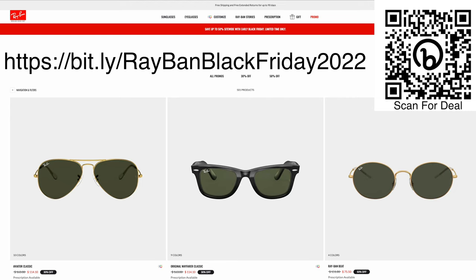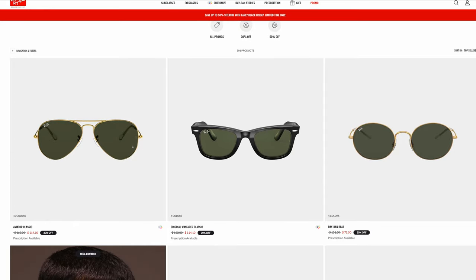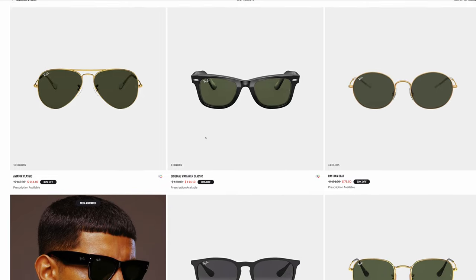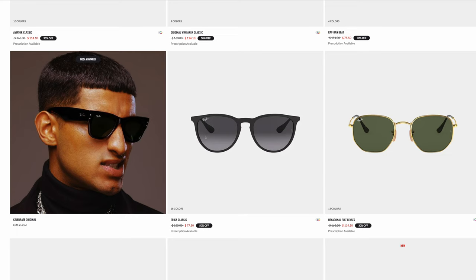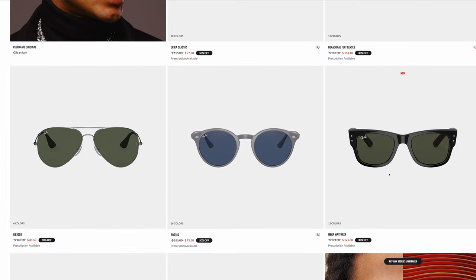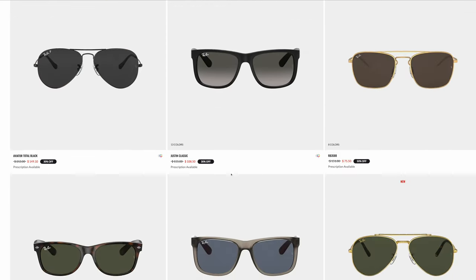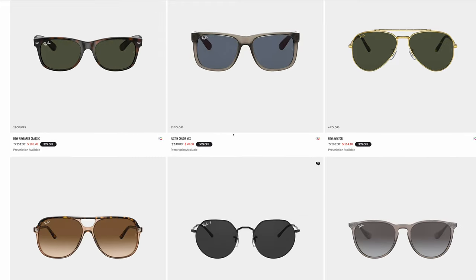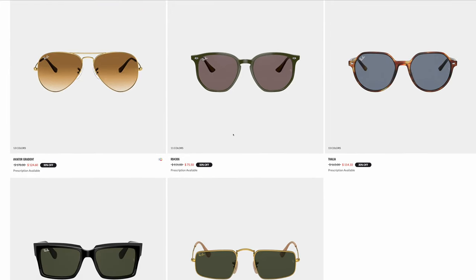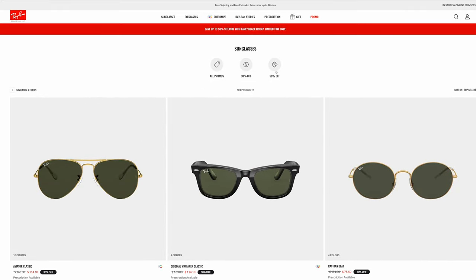The next website is Ray-Ban's official website, where they have sales of 30 to 50% off the original MSRP. The original classic aviators are only $114 — an absolute steal — as are the original Wayfarers at $114. The Erikas are only $77, the hexagonal flat lenses are $114, the brand new Mega Wayfarer is $121, and Clubmasters are $114. A lot of these deals directly from Ray-Ban are even better than I can offer on ShadeReviewStore.com, so I actually recommend buying Ray-Bans right on Ray-Ban's website.